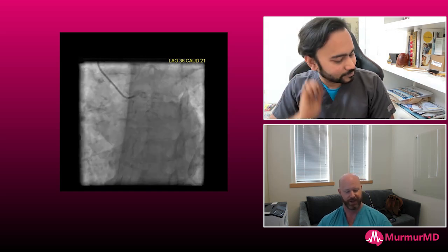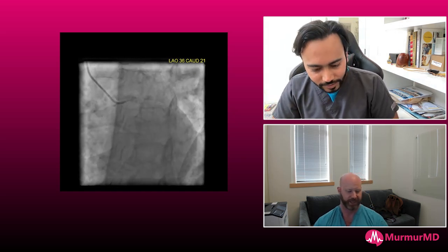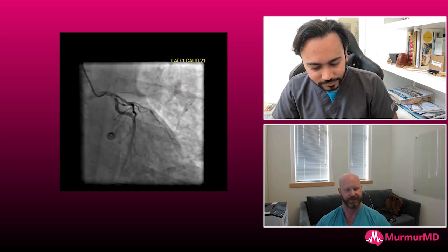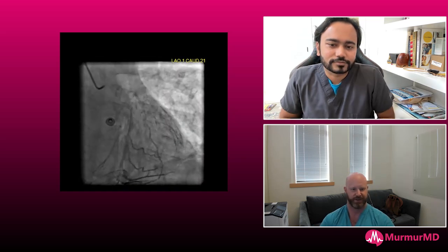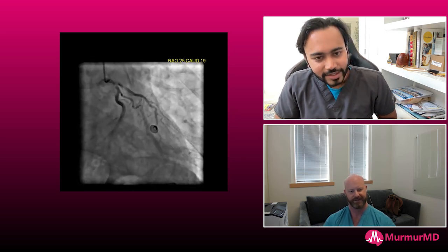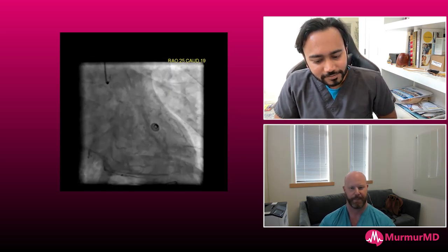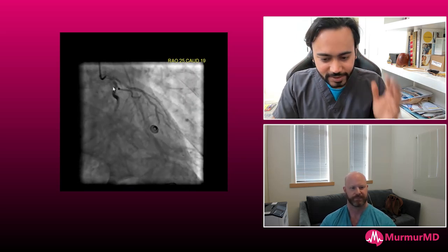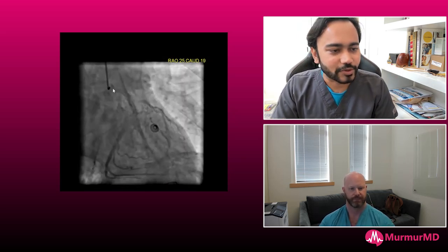Hey everybody, Chris Brown here from Murmur. I have the pleasure of being joined again by Mahesh Anantha, the Director of Cardiovascular Services at White River Hospital in Arkansas, and he's here to show us another case of complex coronary interventions. Hey Mahesh, thanks for joining us again. Thanks Chris, thanks for having me.